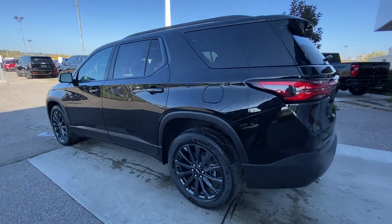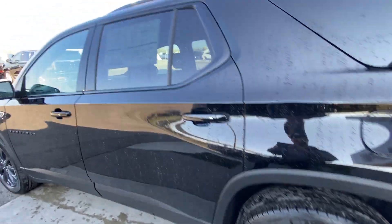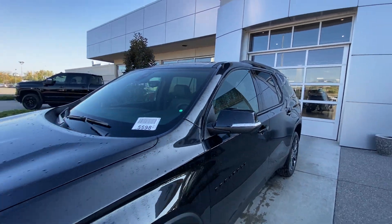Taking a look at the exterior of the Traverse, starting off with the 20-inch wheels paired up with Continental Cross Contact tires. Moving right along, we have paint-matched door handles, Black-Doh Traverse badges on the doors, and paint-matched mirrors with LED turn signals.